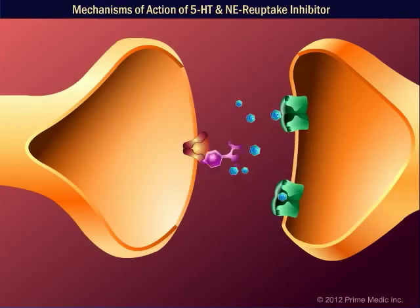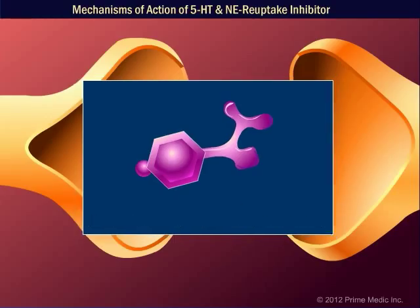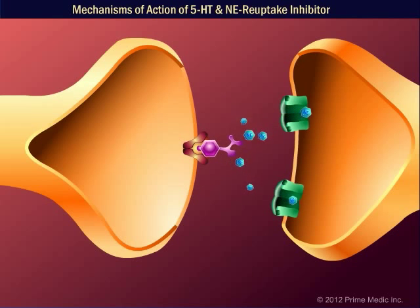In the hypothalamus, sibutramine enhances satiation by blocking the reuptake of monoamine neurotransmitters, mainly serotonin and norepinephrine, and to a lesser extent, dopamine. Note that sibutramine does not override the normal physiologic control, release, and reuptake of other neurotransmitters by blocking the reuptake of serotonin and norepinephrine.